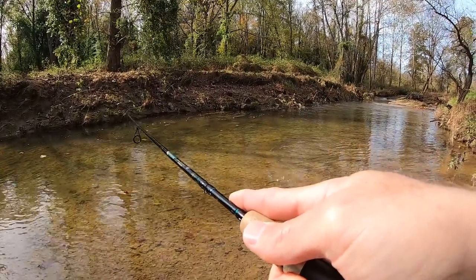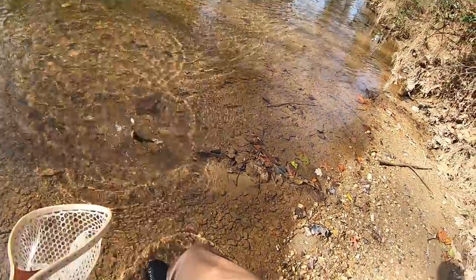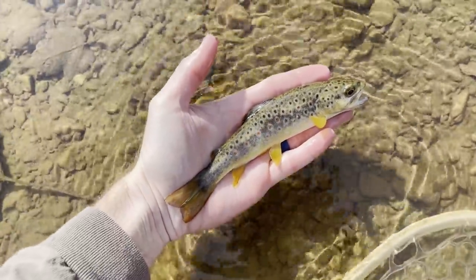Fish on. I don't know what it is. Wow, it's a brown trout. First trout of the day. Not a big one, but it's a start.